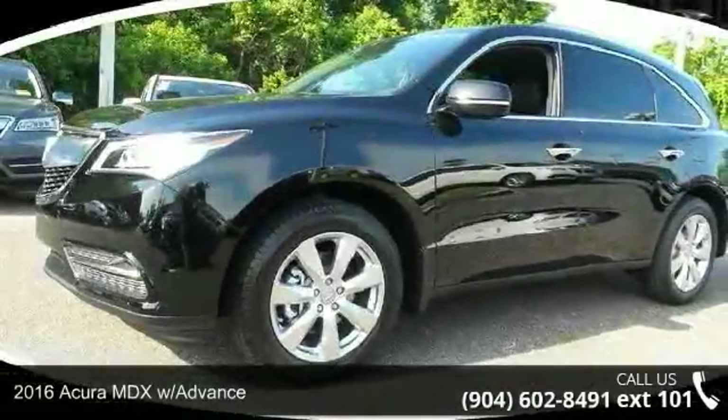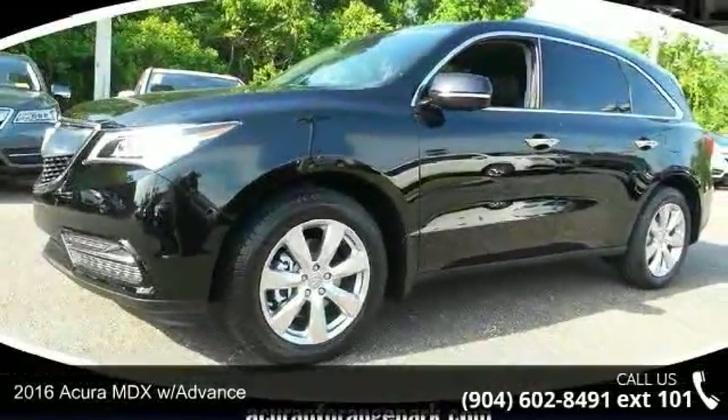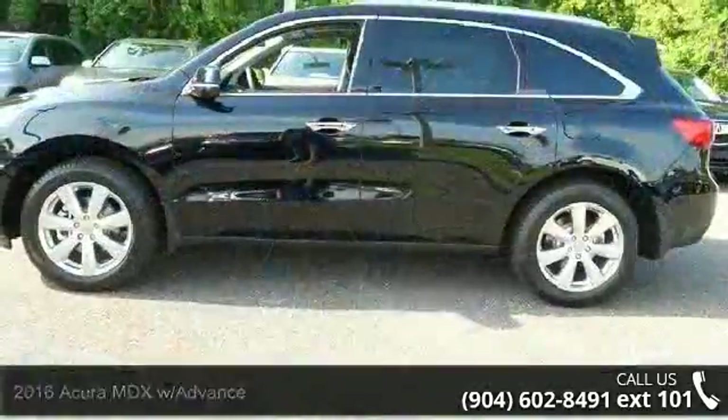Check out this 2016 Acura MDX with Advance. If you are looking for a first class ride, you have found it.